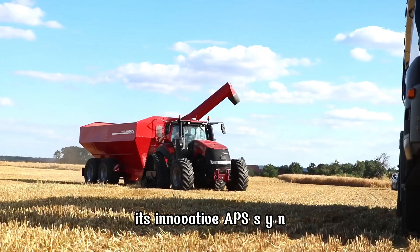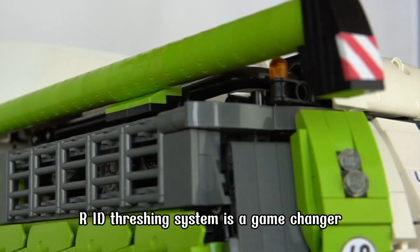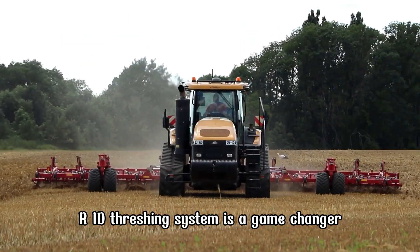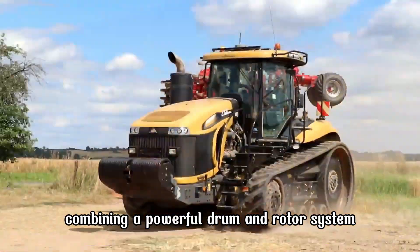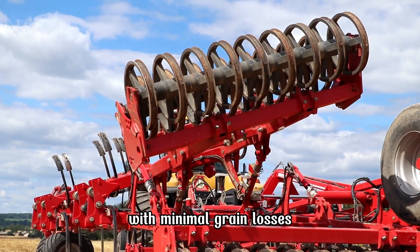Its innovative APS SYNFLOW HYBRID threshing system is a game changer, combining a powerful drum and rotor system to deliver outstanding separation performance with minimal grain losses.